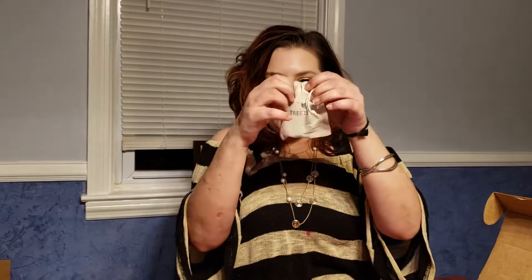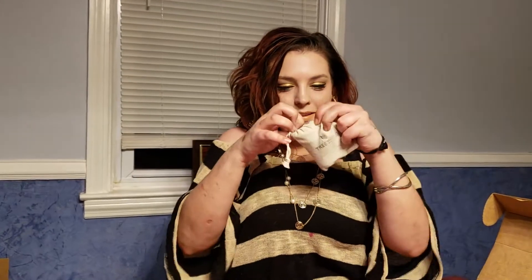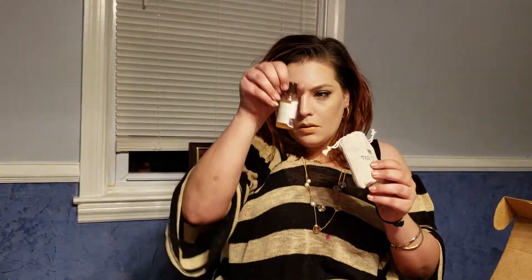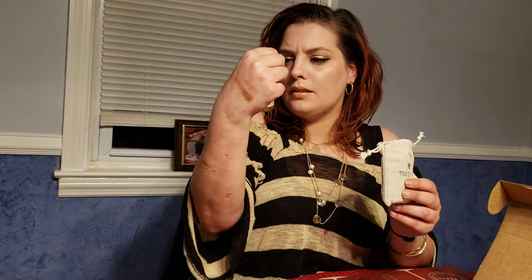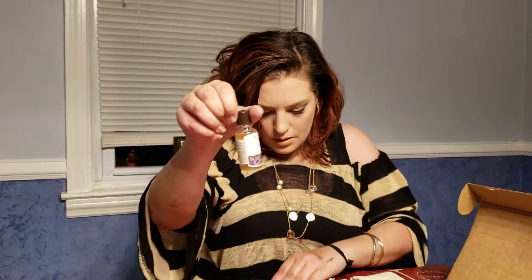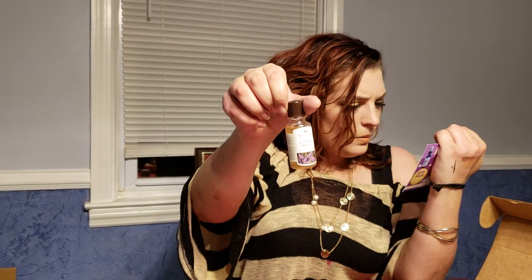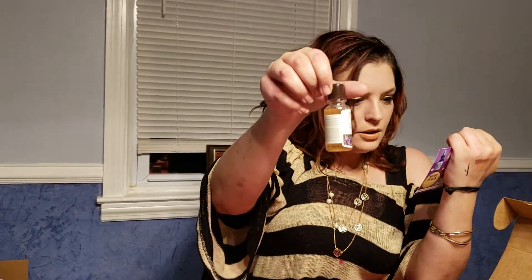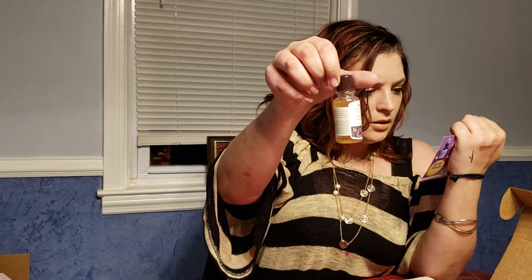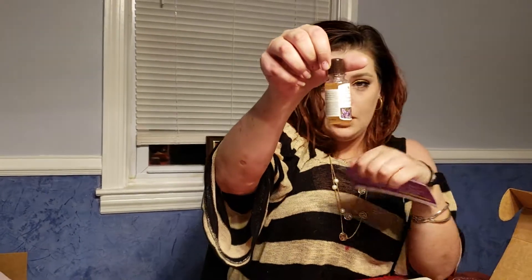The next thing is in this little bag, very intriguing. It is a soap berry shampoo in relaxing lavender, and it's by Treat-to-Tub. This is worth $4. It's a lavender-scented gentle shampoo made from wild soap berries, for sensitive skin, dry scalp, and damaged hair.